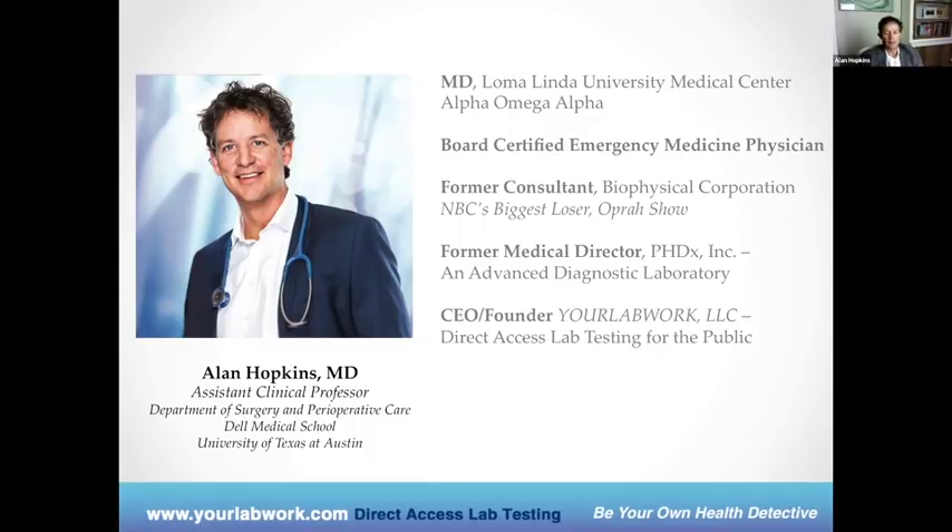It wasn't 'John with colon cancer in room 18.' It was, 'Here's John. He's married, he has three kids, he works as a computer analyst, and unfortunately he's been given the diagnosis of colon cancer — how can we best help him?' So it was a very well-rounded educational opportunity that I had there at Loma Linda and I really appreciated it.